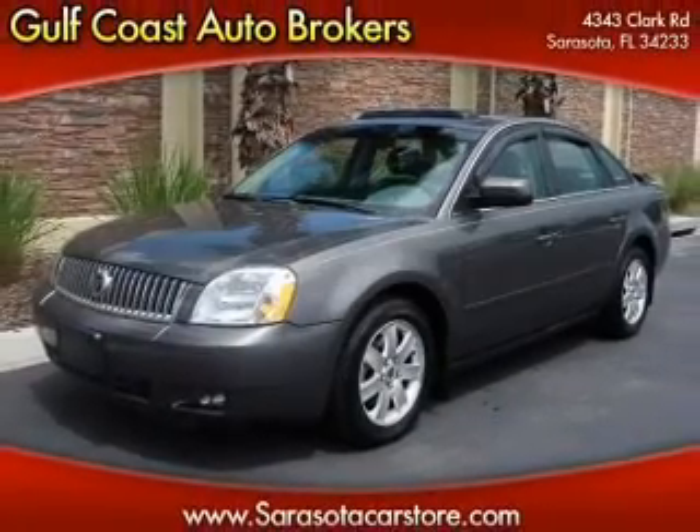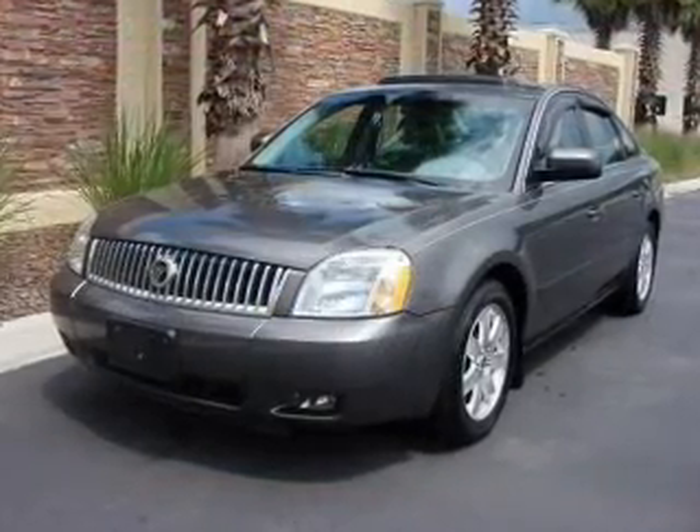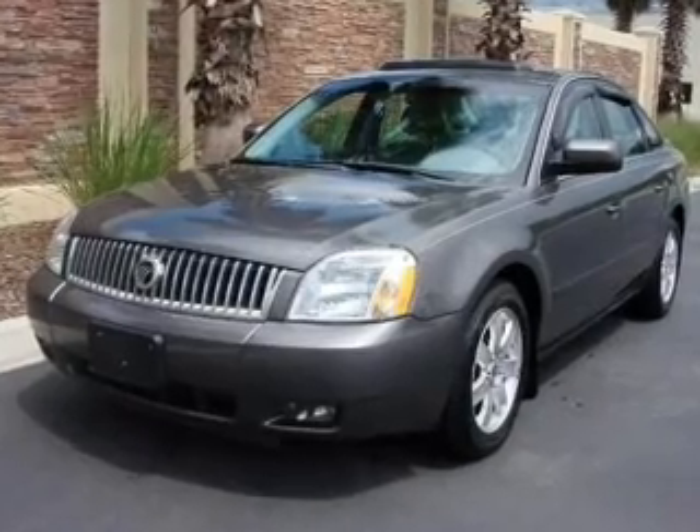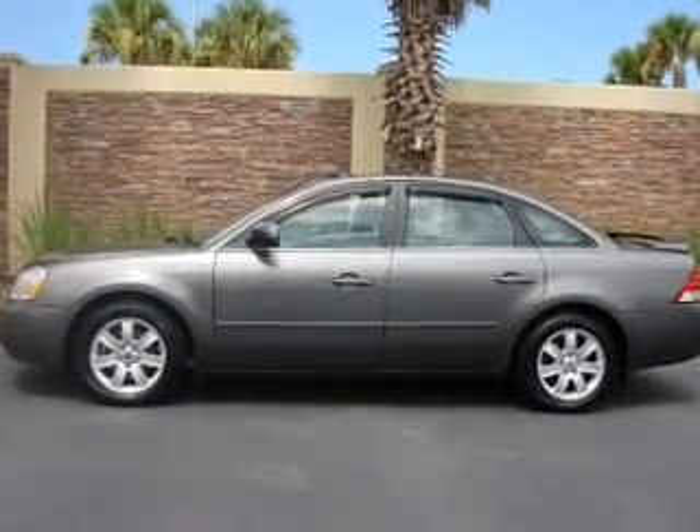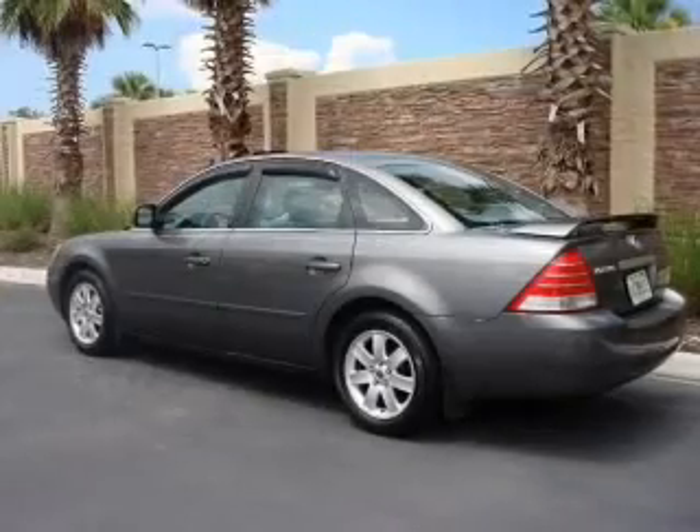Check out this 2005 Mercury Montego. If you're looking for an automobile with great attributes, look no further. With a solid six-cylinder engine that responds smoothly to its six-speed automatic transmission, premium wheels lend a distinctive appearance.